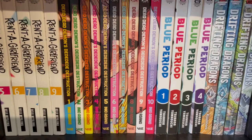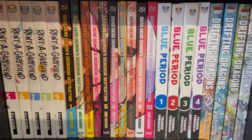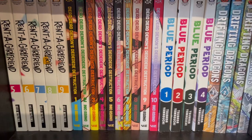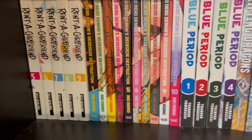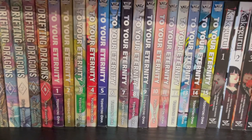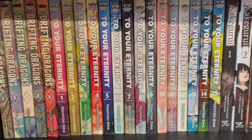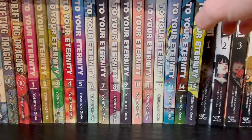And then another Asano — Dead Dead Demons Dededede Destruction, which seems like it's approaching an end. I just watched a video by the Omnibus Collector — super cool YouTube channel — and he actually said he thinks it's finishing, and I thought it was already finishing. So fingers crossed — I like me a series that doesn't overstay its welcome. And we've got Blue Period, Drifting Dragons, and To Your Eternity. I spoke about To Your Eternity in my five manga I'd recommend to anyone video. The middle is definitely not as good as the first five volumes or so, but volumes 13, 14, and 15 have been very good, and now my interest is completely reinvested into the series.